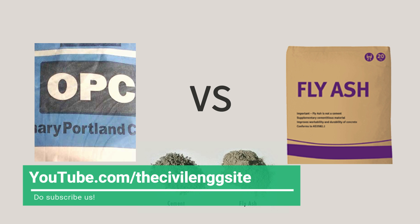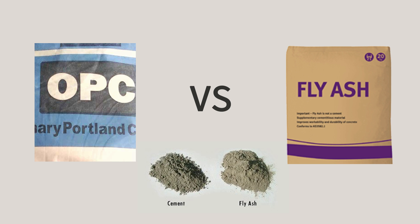PPC has an edge over OPC as it has a slower rate of heat of hydration, thereby prone to less cracks and reduced shrinkage, better workability and finishing, as fly ash-based cement particles are spherical in shape and finer in size.